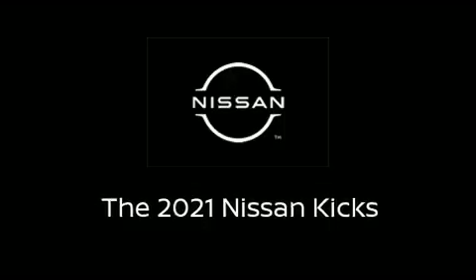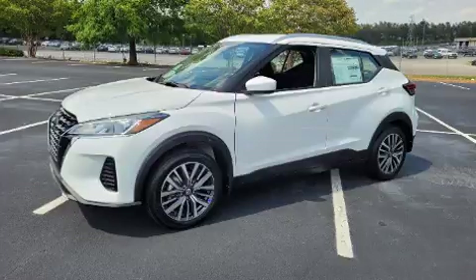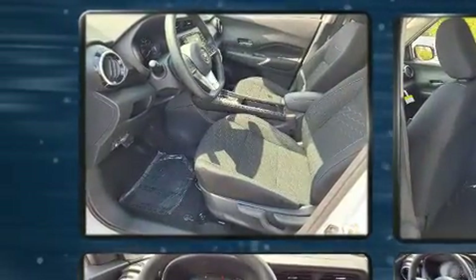Step into the 2021 Nissan Kicks. Smooth gear shifts are achieved thanks to the efficient four-cylinder engine. And for added security, Dynamic Stability Control supplements the drivetrain.